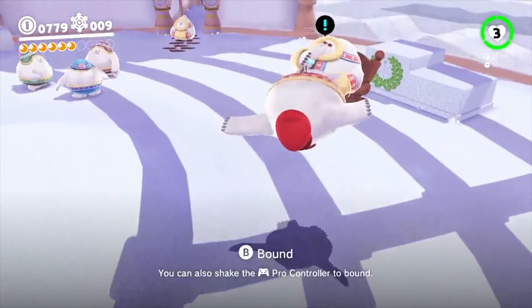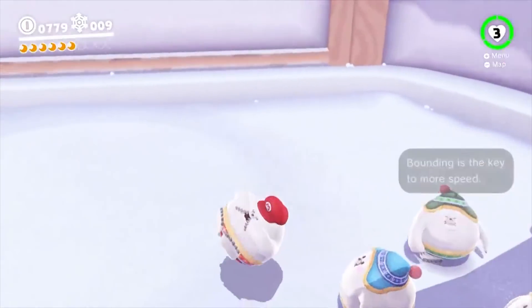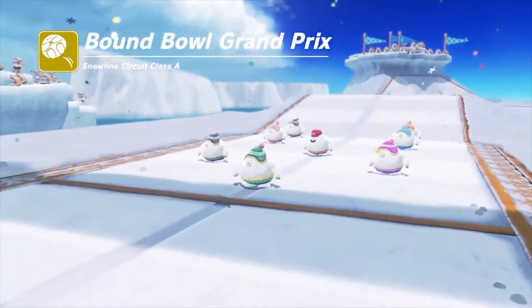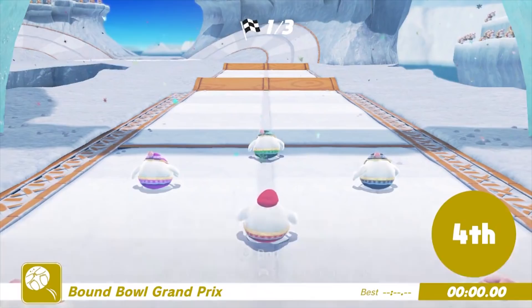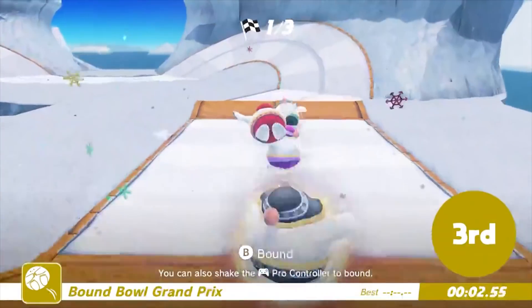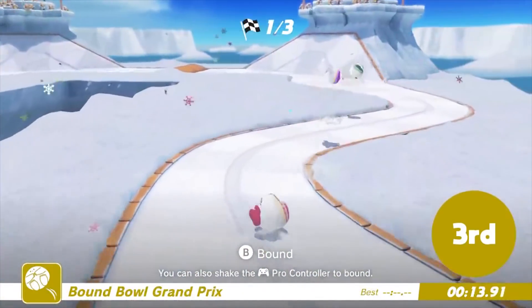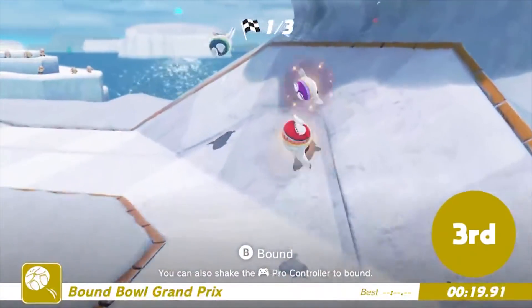Our favourite minigame, however, has to be the Bound Bowl Grand Prix, which is found in the wintry Snow Kingdom. Entry into the Bound Bowl Grand Prix is gained by capturing one of the rotund locals, at which point you're given the option to take part in one of their traditional races. In these, the Cheverians roll into a ball and careen along an icy track, smashing into each other to jockey for position as well as bounding — a technique whereby you jump as you hit the ground to provide an extra boost of speed. Though it seems cartoony and simple, Bound Bowl Grand Prix races are surprisingly technical, and the timing and positioning of your bounds is crucial if you're to keep your speed up through corners and take the shortcuts you'll need in the later harder races.